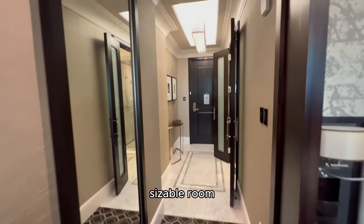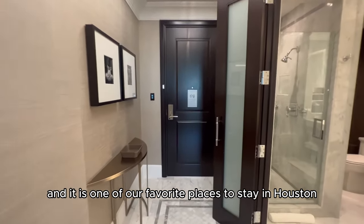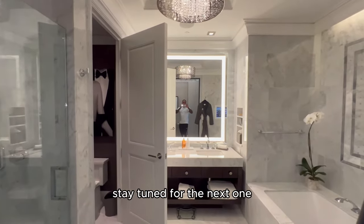This is a very beautiful, sizeable room, and it is one of our favorite places to stay in Houston, so you've got to check it out. Stay tuned for the next one.